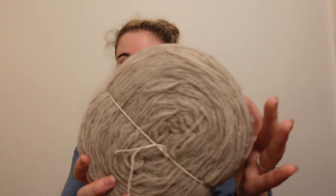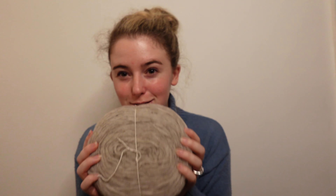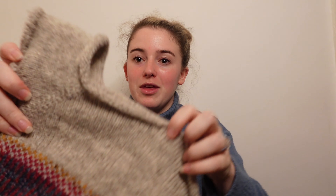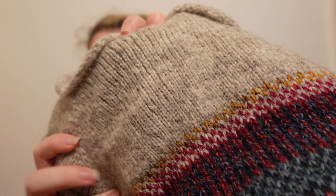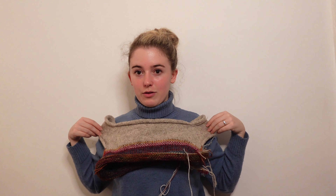Just look at this colour - it's so nice. And here's what it looks like knit up. This project looks a bit unusual right now, but I'll show you the fabric up close.